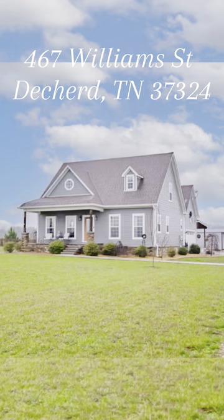Hey, I'm glad you're here. Come on in. I have brought you to a beautiful farmhouse listing. This is 467 William Street in Decker, Tennessee.